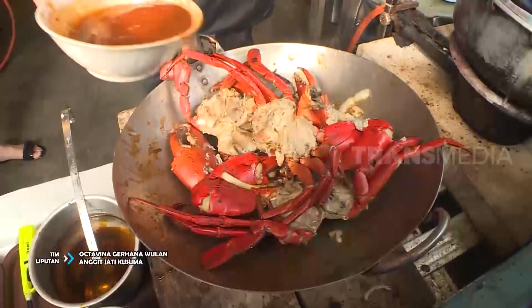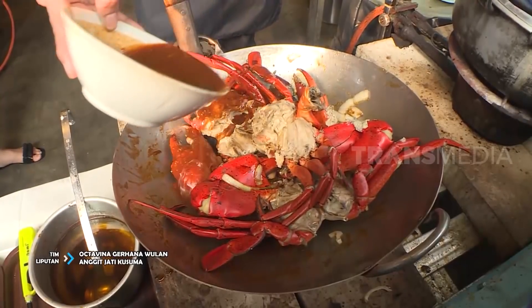Notice how to make the best taste of the fruit. Rara bakal ngajakin kita keliniran guys. Seafood lover, mana suaranya? Pertama, kita siapin dulu bumbu dasarnya ya.